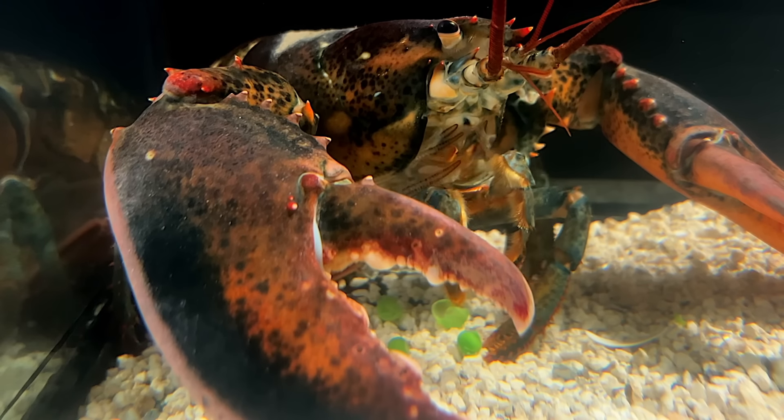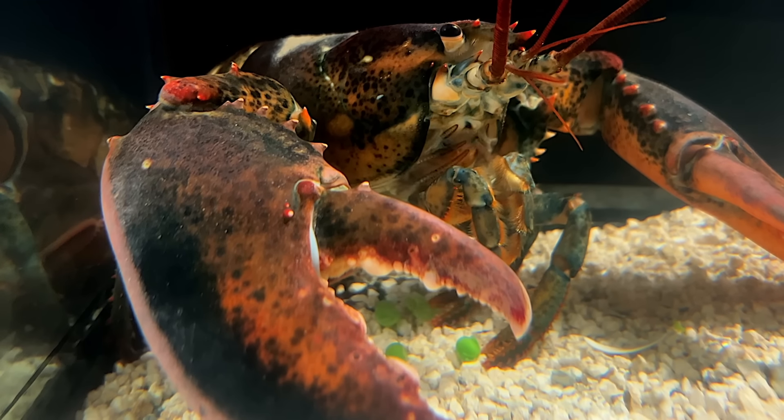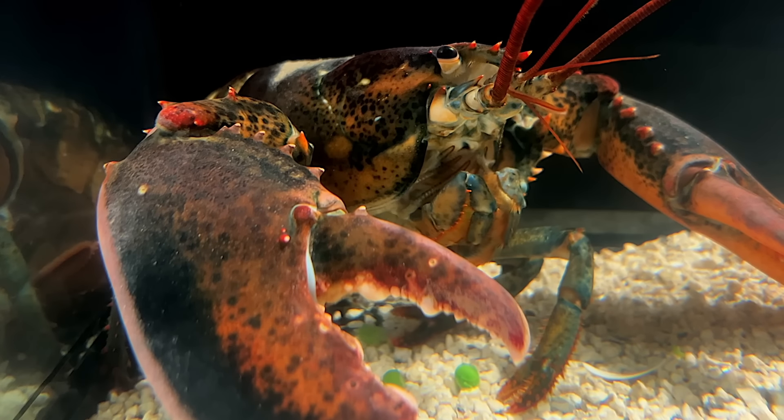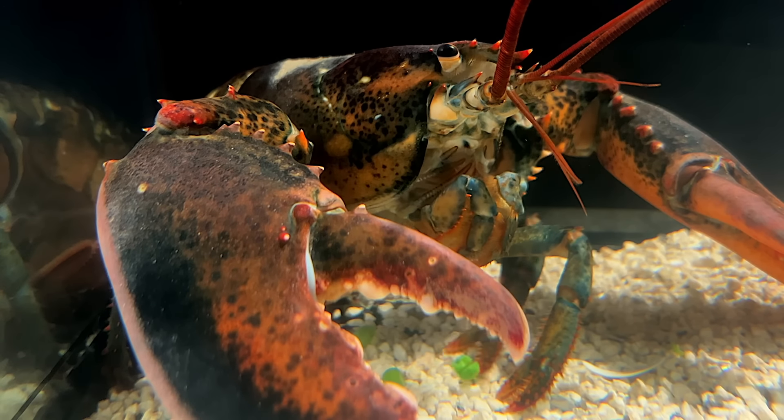Leon would like to answer some of the most asked questions in the comments section. I think I'm speaking in third person here, or Leon is speaking through me. Anyway, let's just go with it.